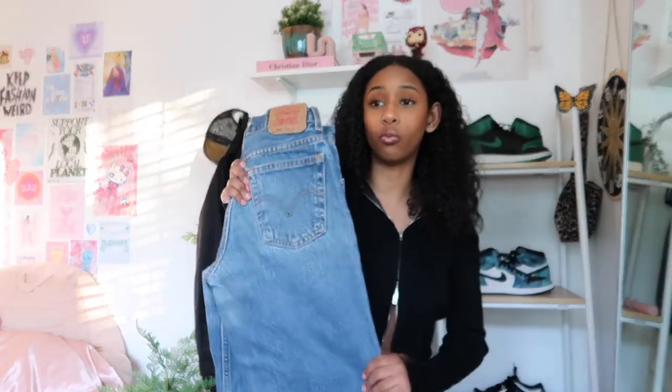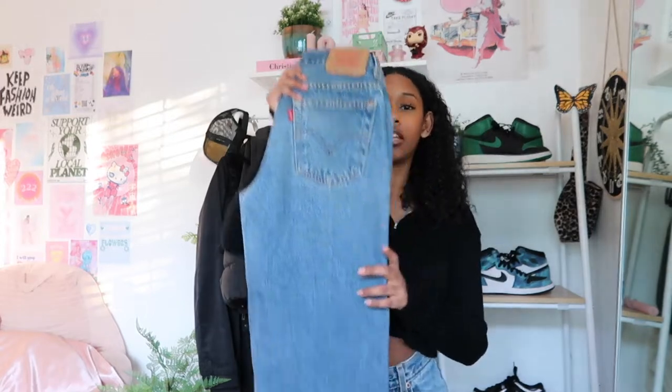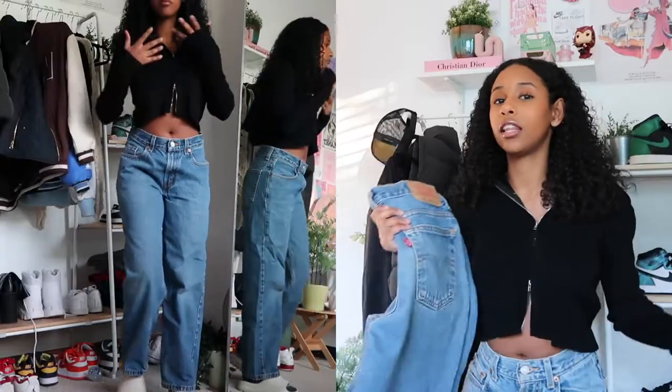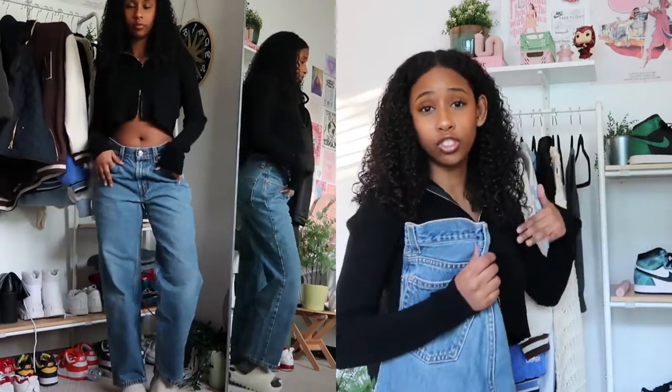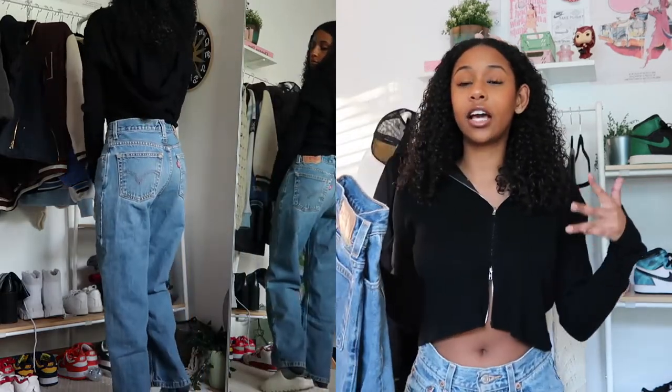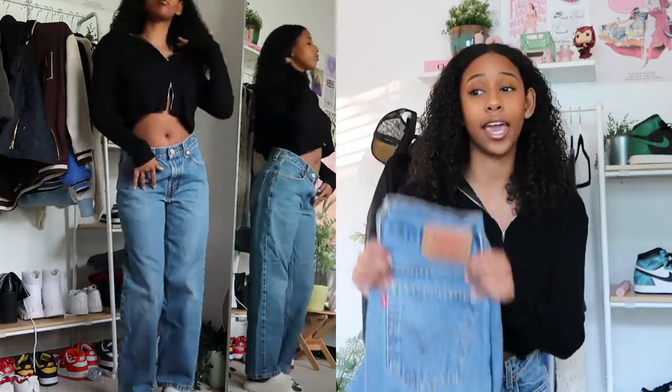My first pair of jeans is the 550s. I have these in three washes and I thrifted them. I had no idea what the numbers meant and just took a gamble on a pair I found at a thrift store, and I fell in love with the fit. The thing I like about the 550s is that even though it's a wide leg, it fits like a boyfriend style, which is a very trendy type of jean right now. Wide-legged pants are in — it's comfortable, loose, casual — the perfect necessity pant.